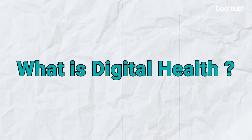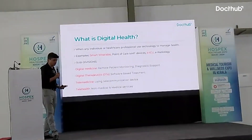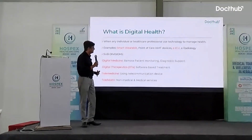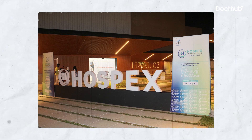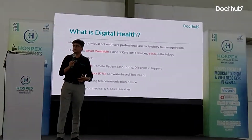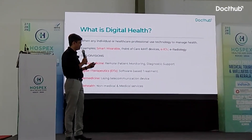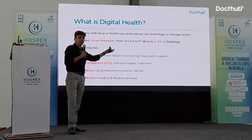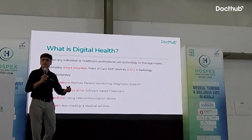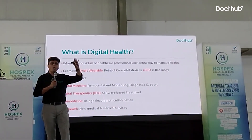So what is digital health? In simple words, when any individual or professional uses technology to manage health, that is digital health. We already use smart wearable devices; there are technologies for point of care, internet of medical things, eICU or tele-ICUs, e-radiology — everything comes under digital health overall.